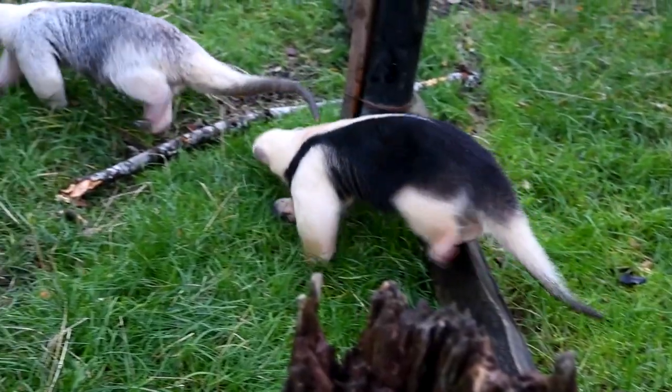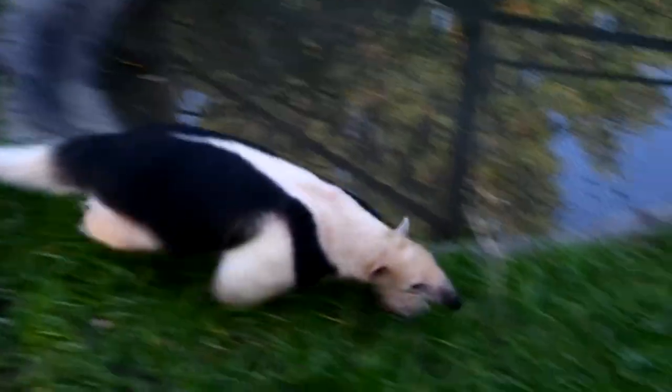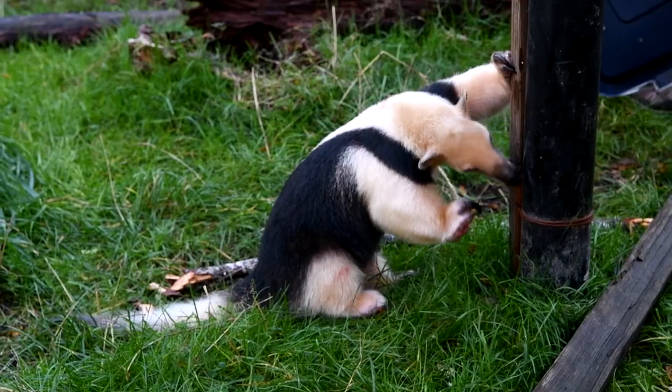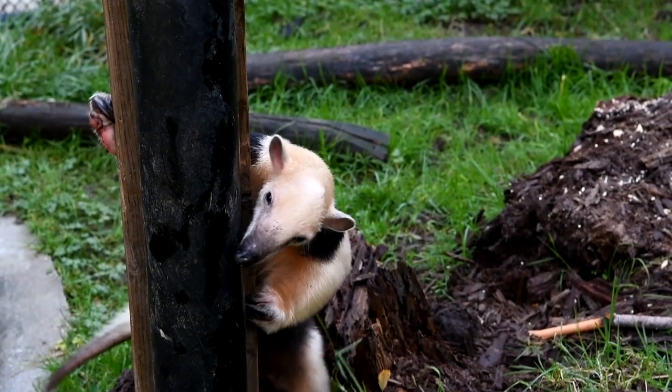Tamanduas are not endangered. However, the habitat where they live is critically endangered. They live in the rainforest, and our rainforests are being cut down at an alarming rate — not only in South America, but all over the world. That's one reason why we really need to protect the rainforest and support those groups working to protect them, so we will always have beautiful animals like the Tamanduas with a place to live.